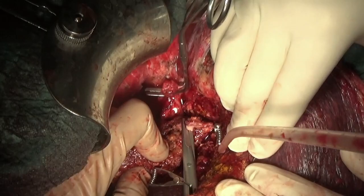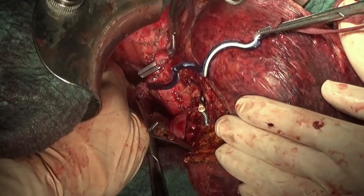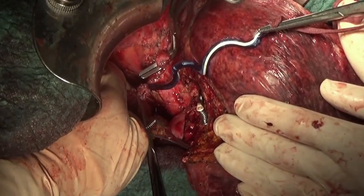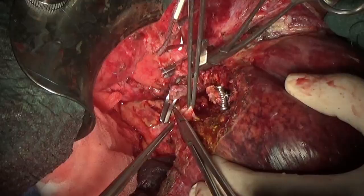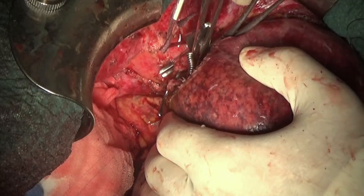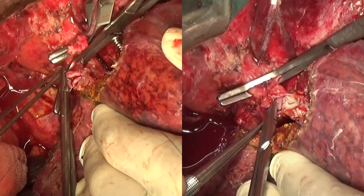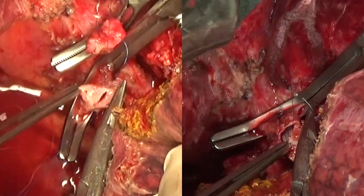The last part of the hepatectomy was the section of the Glissonian capsule. The vessels' length was sufficient to permit a direct reconstruction. The anastomosis was performed with an end-to-end 6-0 prolene running suture. This sequence shows simultaneously the reconstruction of the right hepatic vein on the left and the middle hepatic vein on the right.